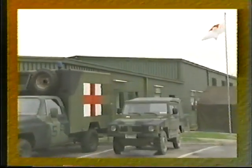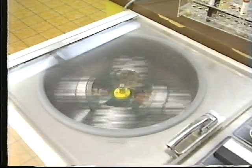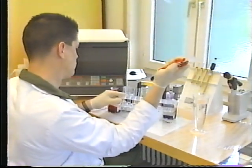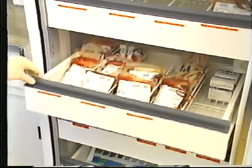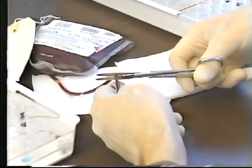The field laboratory provides a full range of specialized diagnostic and research laboratory services, including water analysis, food tests, and epidemiological investigations. In addition, it establishes a central blood bank and distribution facility in support of the blood management program.